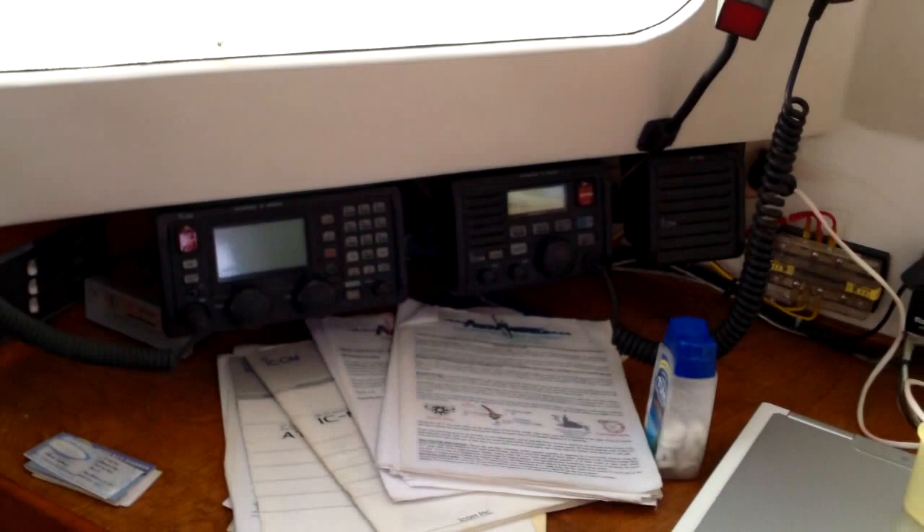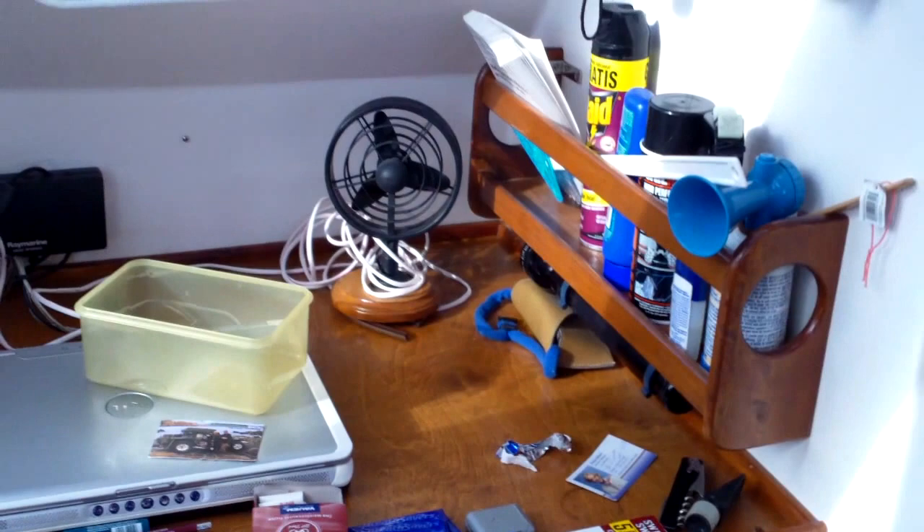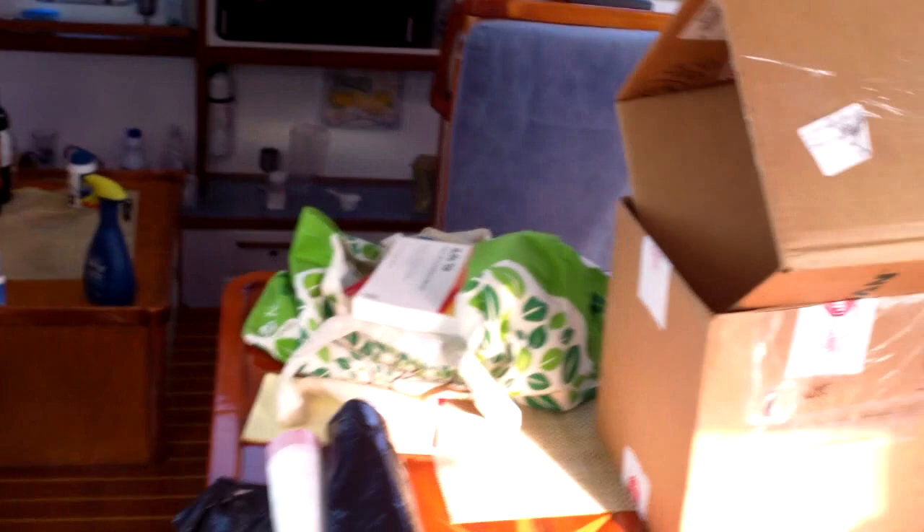Fire extinguisher. And then to port is the navigation station with a single sideband radio and the Pactor modem for sending emails only — with no pictures — over the internet or over the radio. And all the navigation toys. Then here's the table, kind of like the salon table, and the settee. There are great big windows all the way around.